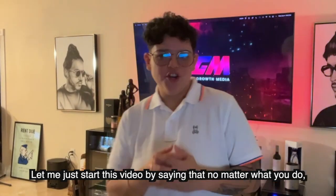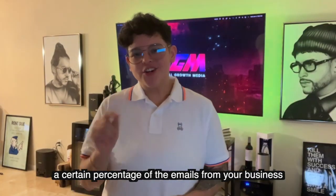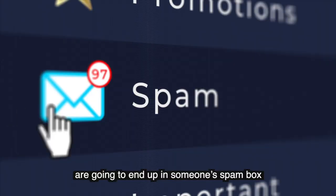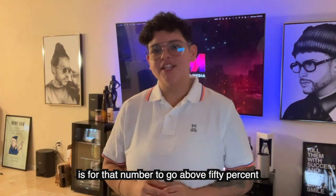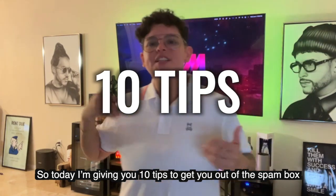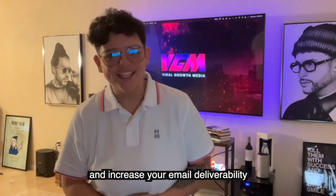No matter what you do, a certain percentage of your emails from your business are going to end up in someone's spam box. What you don't want to happen is for that number to go above 50%. Today I'm giving you 10 tips to get you out of the spam box and increase your email deliverability.